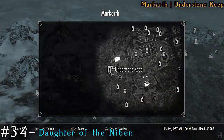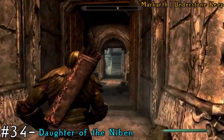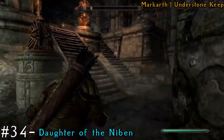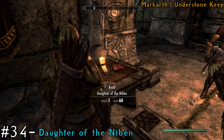Then we'll go to Markarth, a new city, and we're going to the Understone Keep. There are actually two books we can grab here. Run all the way to the back like you're going towards the blacksmith area — there's actually a table here with a book on it.